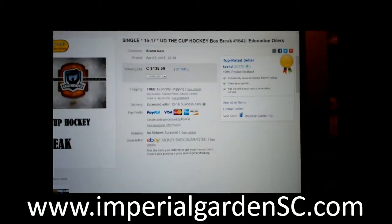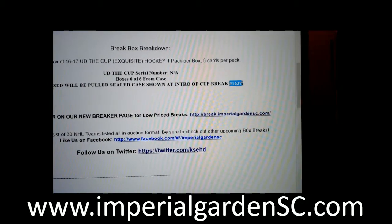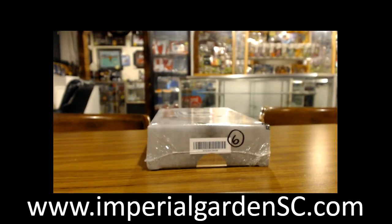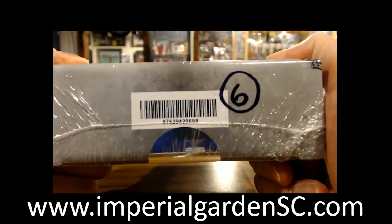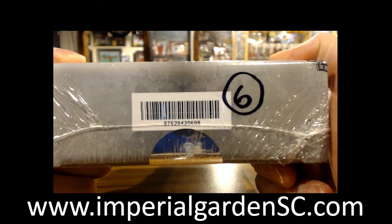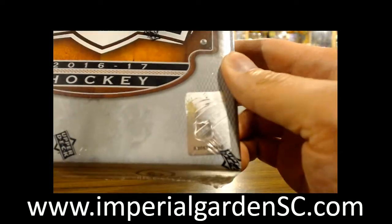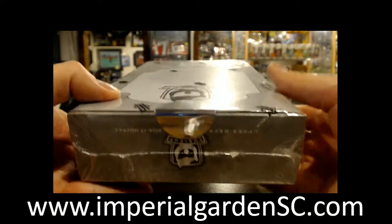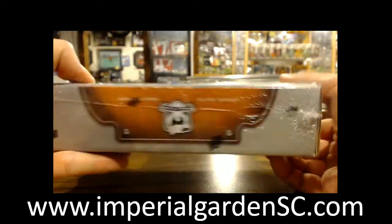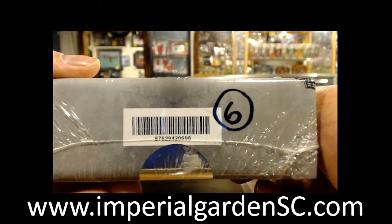In the queue here, 1642 — this is box number six of six from our cup box. For anybody that wasn't in break 1637, we'll have that link posted below referencing all of the boxes from the case. On Tuesday we start the first box of a new case again. Box number 876294206-9B is box six of six, and the hologram was 5865. Tomorrow night is just five box 17/18 Black Diamond and SP Game Used, and a pre-sell on Platinum for Wednesday.